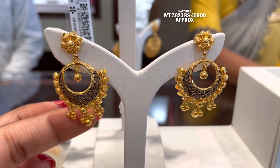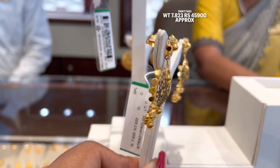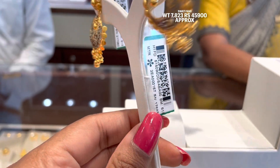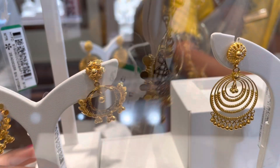Next yeh dekhiye - thoda antique piece hai. Is tarah se jhunki lagi hui hai aur black color ka isme kaam kiya gaya hai, bahut hi unique pattern ka yeh chandbali hai. Iska final price aapko padega 45,900 rupees aur iska gold ka weight hai 7.823 gram.